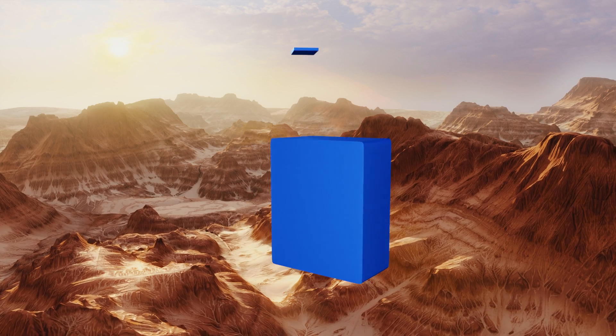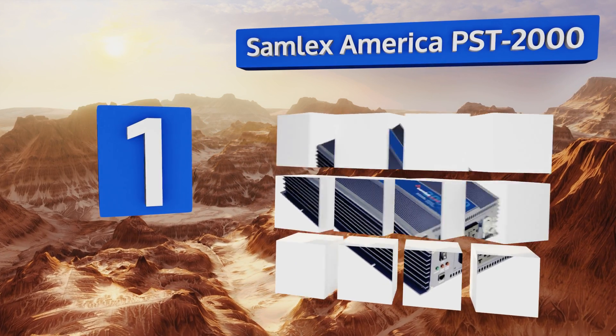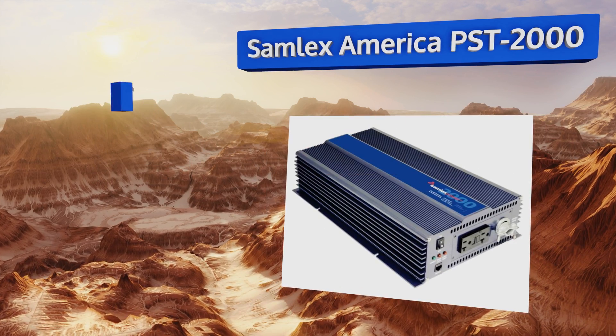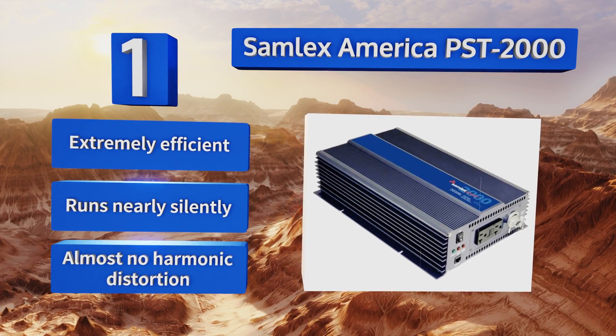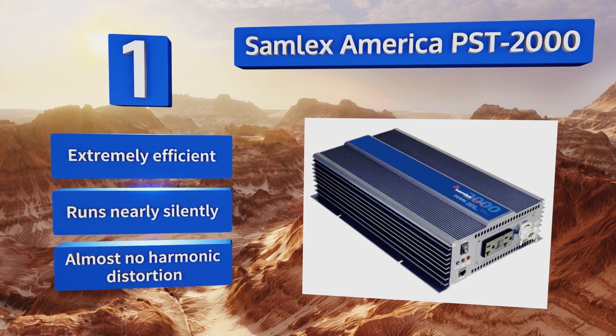Coming in at number one on our list, the Samlex America PST 2000 is an industrial grade model offering up to 2000 watts, along with low interference that won't disrupt the reception on TVs, radios, or other audio equipment. It's as well suited to long-term use as it is for backup purposes. It's extremely efficient and runs nearly silently with almost no total harmonic distortion.